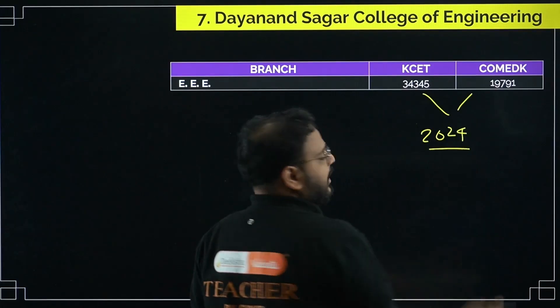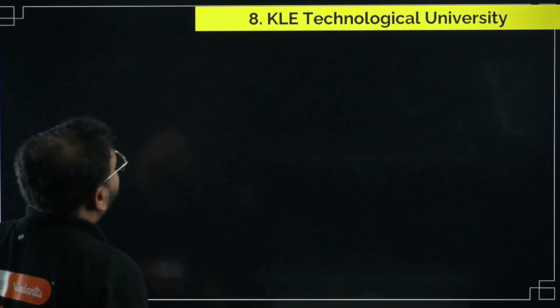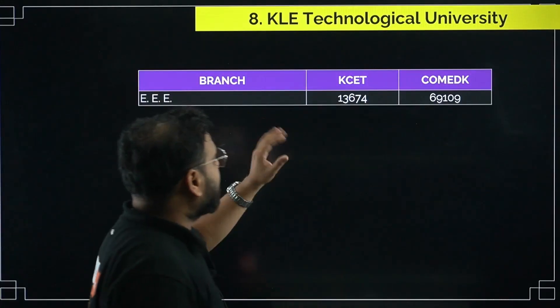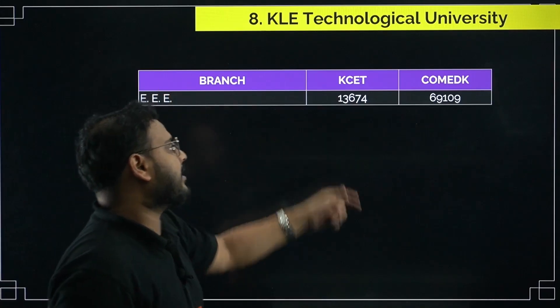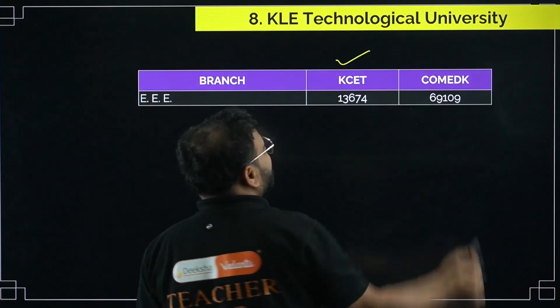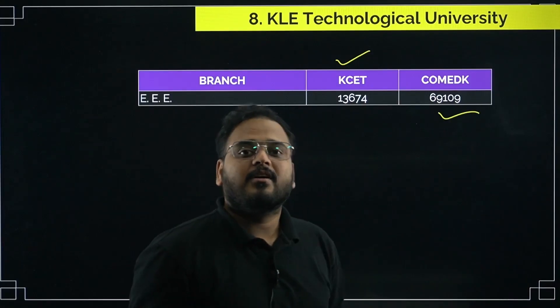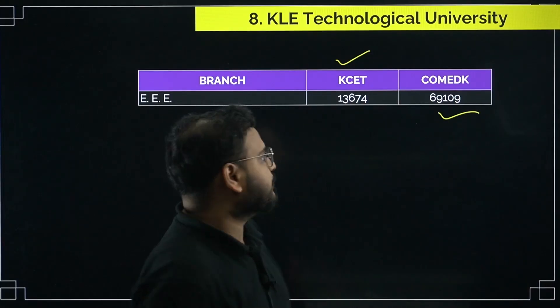Next, we have BIT Bangalore — it's a very good college. If you are looking to get into this college for the EEE stream, you need a KCET rank of 13,674 and a COMEDK rank of 69,109. This is the cutoff from last year, 2024. Most of this data has been taken from the official websites of COMEDK and KCET.